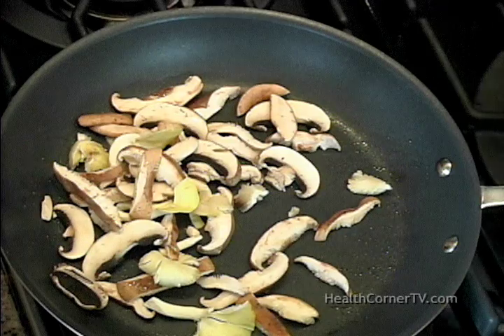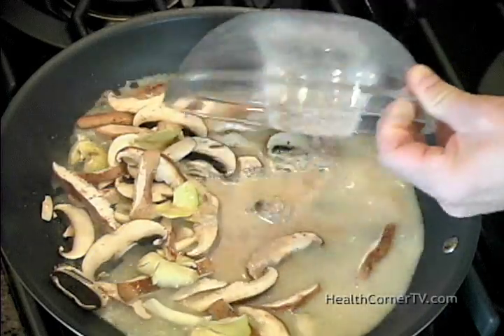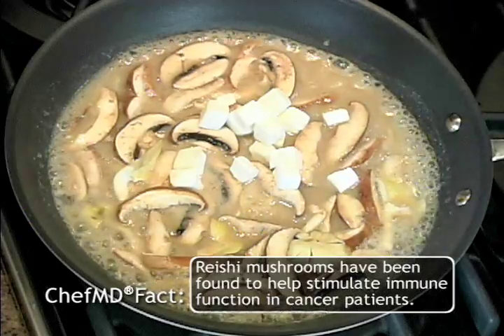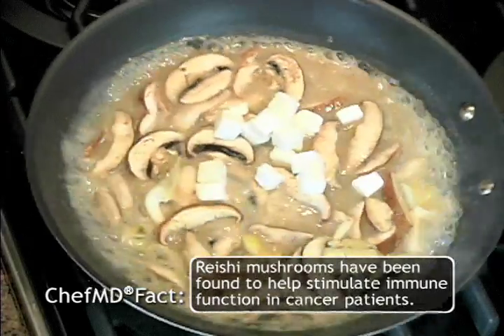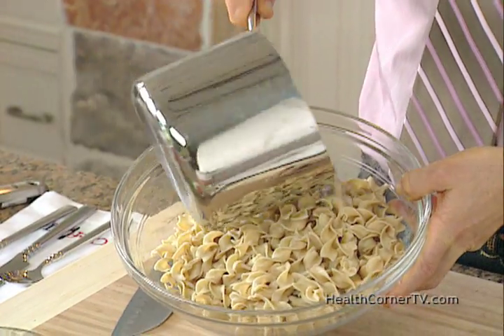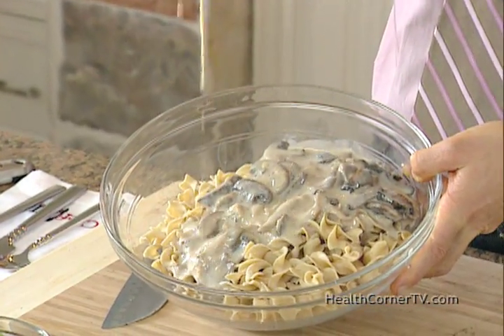You cook the mushrooms down, then add the thickener, and then add a little bit of cubed Neufchâtel cream cheese. Lower fat cream cheese is made from whole milk. Into a big bowl of already cooked whole wheat noodles.